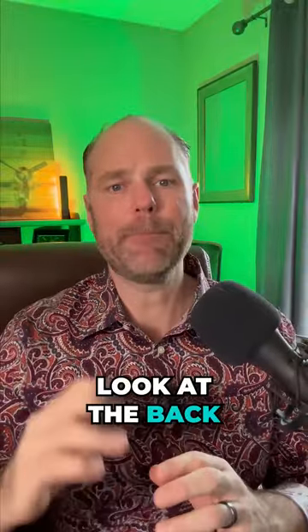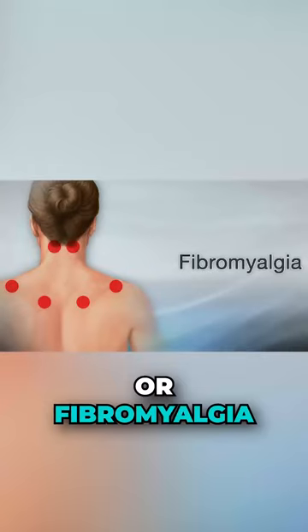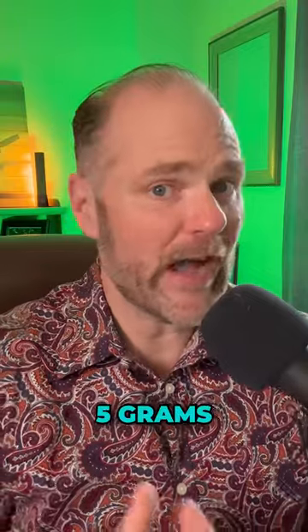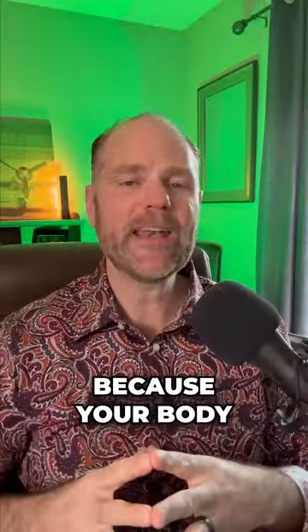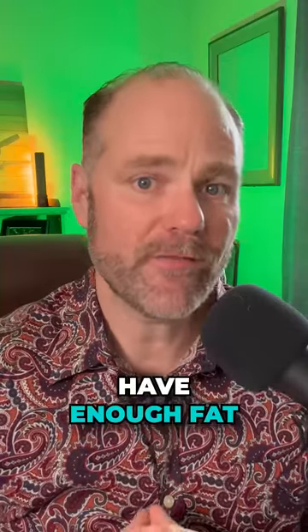If you're taking fish oil and you look at the back of the bottle and it says take two, that's for someone that doesn't have neuropathy, fibromyalgia, or chronic pain syndrome. You may need to take anywhere between five grams, ten grams, or fifteen grams to get a super dose, because your body is very deficient in this and your myelin sheaths don't have enough fat to protect themselves.